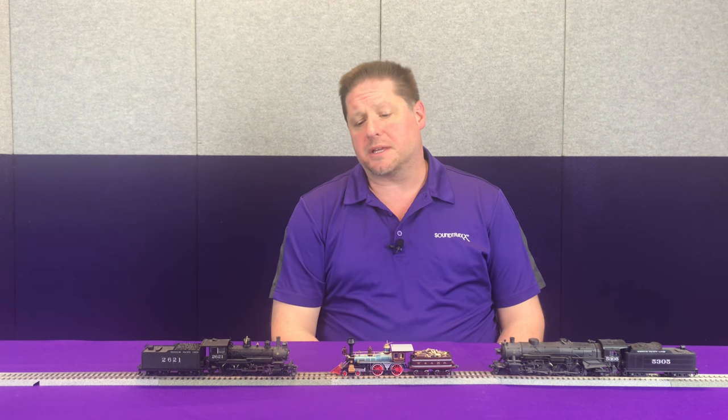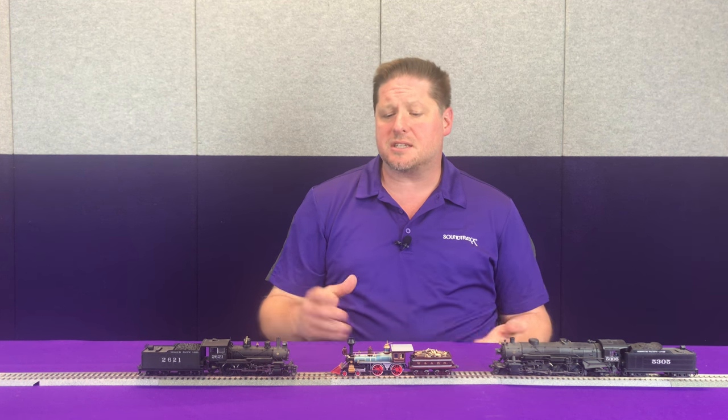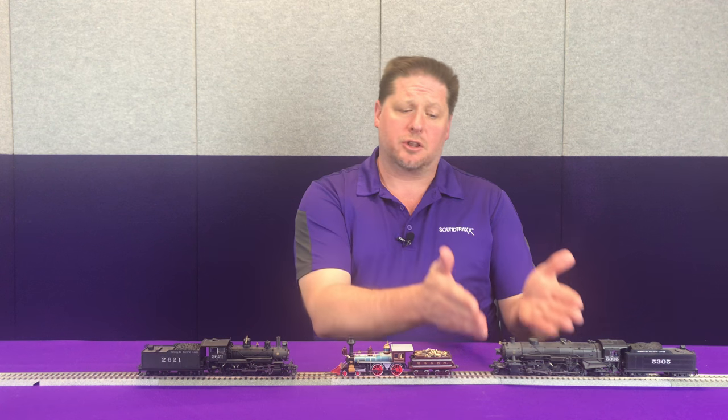The next one is probably this 10-wheeler here — we're probably looking at a medium chuff or something along those lines, because it has a little bit bigger cylinder diameter than what's on this little 4-4-0, but it's not quite as big as what's on this mountain over here. When we go to the mountain, we have a much bigger cylinder diameter, so we're probably going to pick one of the heavy chuffs.